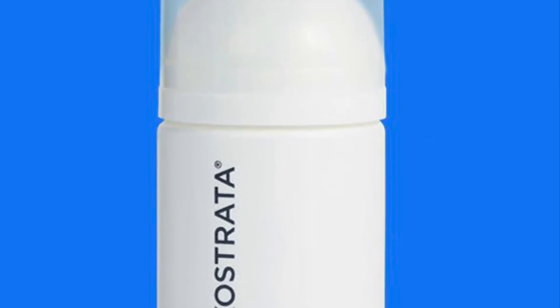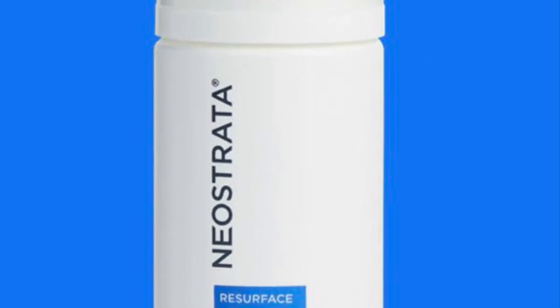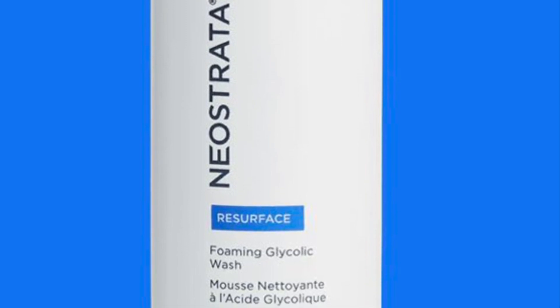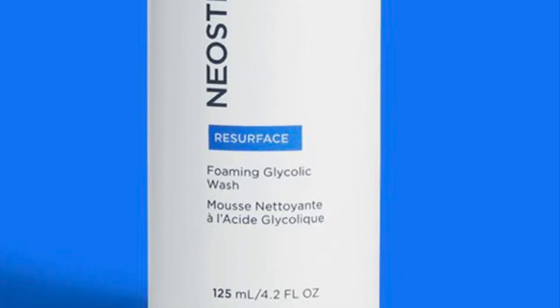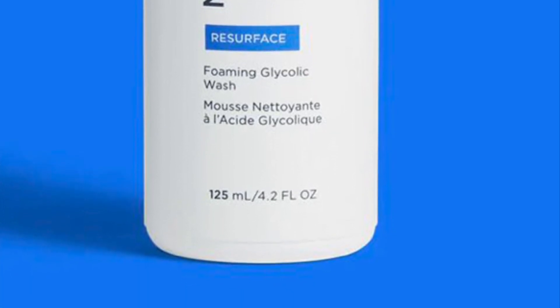Neostrata Foaming Glycolic Wash retails for $40. It's a high-strength AHA cleanser featuring glycolic acid, known to visibly even skin tone. This hero product from science-backed skincare brand Neostrata is designed to exfoliate and cleanse congested pores for skin that is cleaner, brighter, and more radiant.